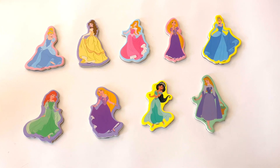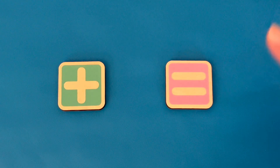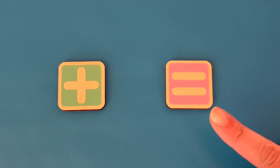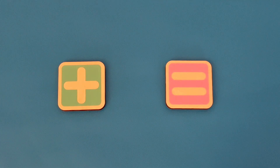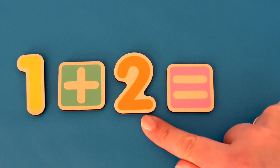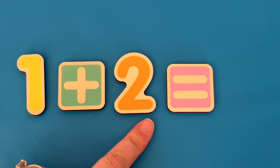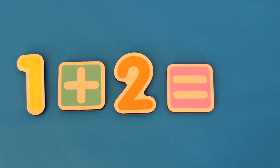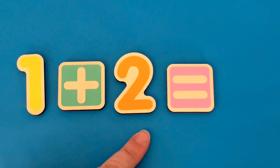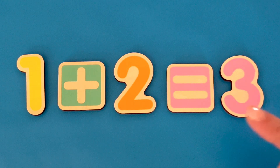Great job counting our princesses. Let's practice our math skills. This is a plus sign — it means we're going to add more. This is an equal sign — it means the total of the numbers we're going to add. Let's use some basic numbers to do some simple math. Here's number 1. What does the number 1 sound like? Let's add 2 more. What does the number 2 sound like? What does that make all together? Let's listen. How many bells did you hear? Let's try one more time.